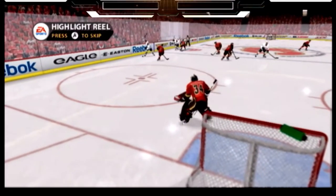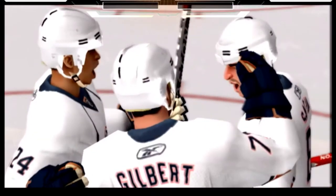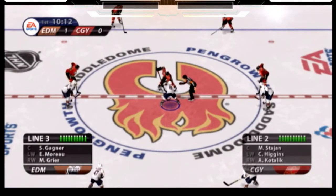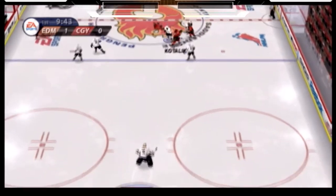That's off the crossbar. We don't see many of those end up in the back of the net. Sometimes the crossbar is the friend of the goalie — this time it was the enemy. The Oilers snipers have finally gotten one by and they've got the lead. It looks like this is going to be a low-scoring game, so special teams will be huge.